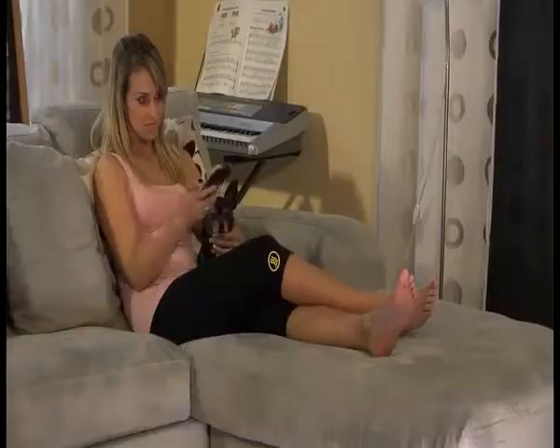I wear them every day because they're super comfortable. I never sweat as much as I do with Hot Shapers, and I finally lost weight. Using them makes me happy. I love them.